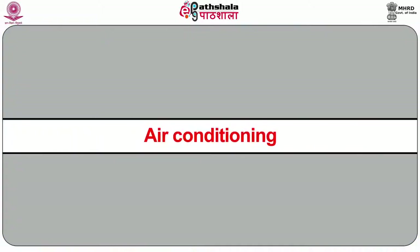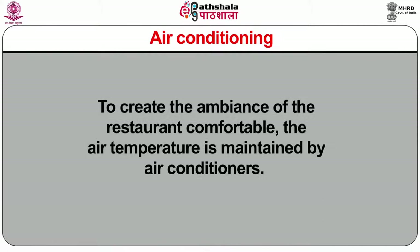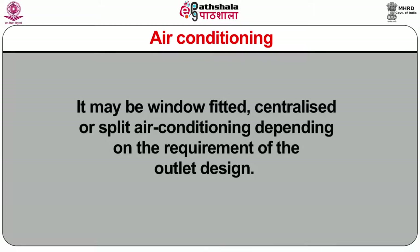A few items may be cleaned by the F&B staff, like the desk or countertops. Air conditioning: to create a comfortable ambience in the restaurant, the air temperature is maintained by air conditioners. It may be window-fitted, centralized, or split air conditioning, depending on the requirement of the outlet design. The normal temperature maintained inside ranges from 18 to 23 degrees Celsius. The temperature of air is regulated with the help of a thermostat to avoid too much cooling or heating.